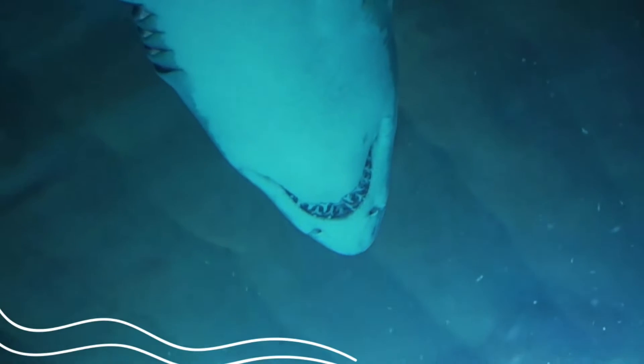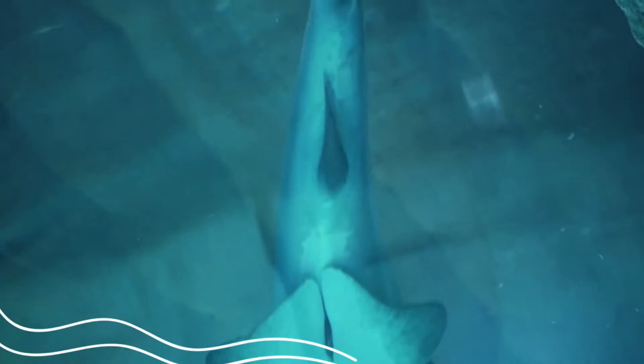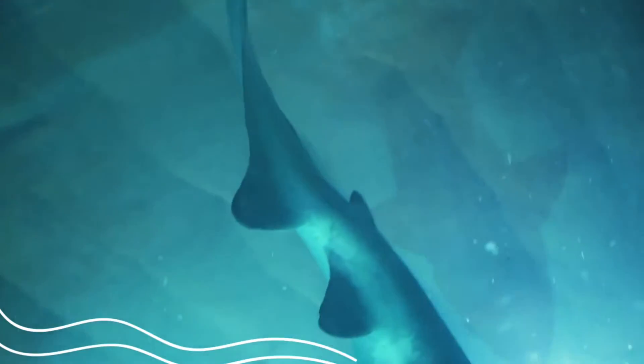Habitat: Fresh water and salt water. Structural adaptation — its body is adapted to survive in fresh water, where no other sharks live, so it has less competition to find food.